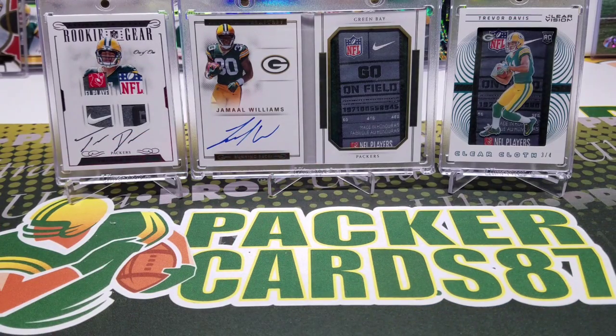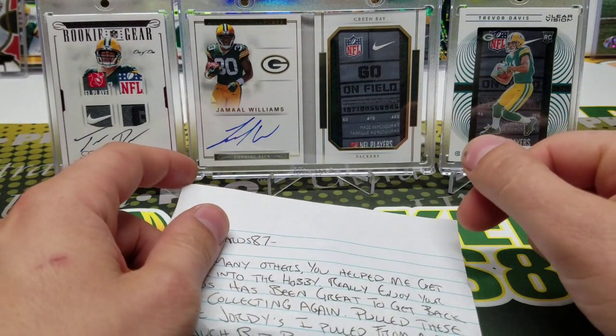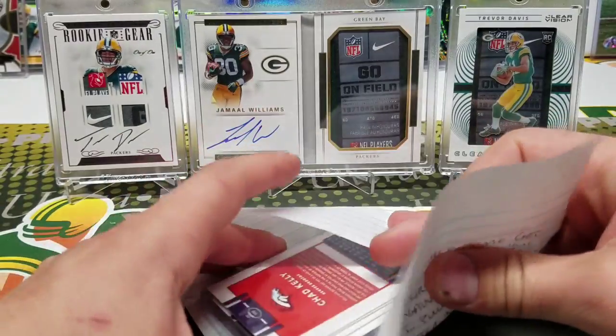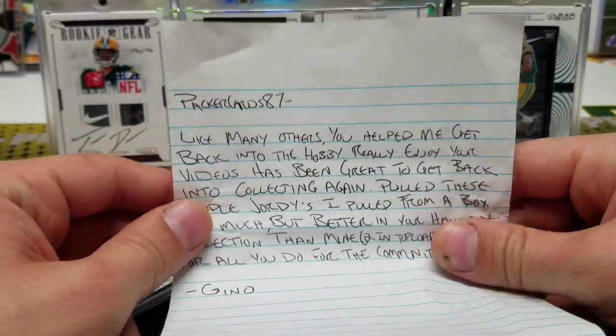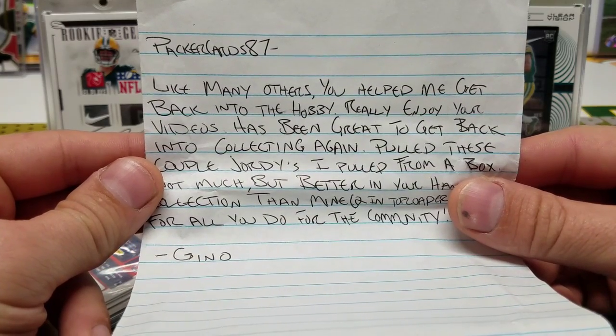Cheddar Bob and I will be going to Nationals next week — I can't wait. I did want to show you guys this real quick: I think this envelope got opened in the mail, and I found it in my car last week. I had forgotten about it, so I apologize, Gino. You have helped me get back into the hobby — really enjoy your videos.